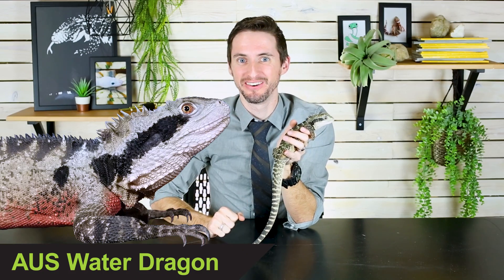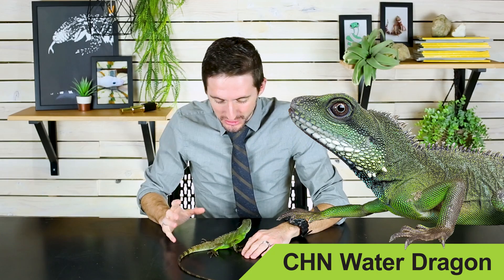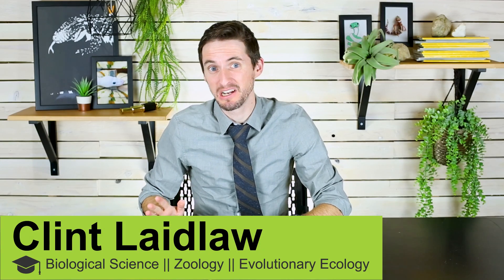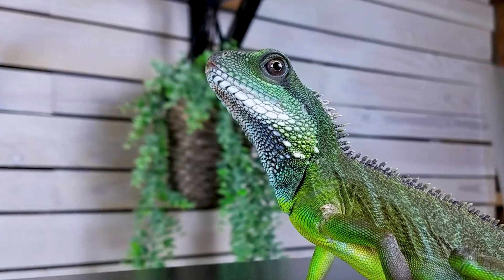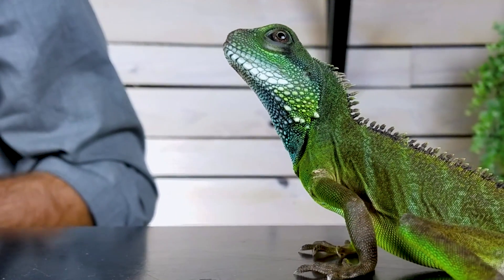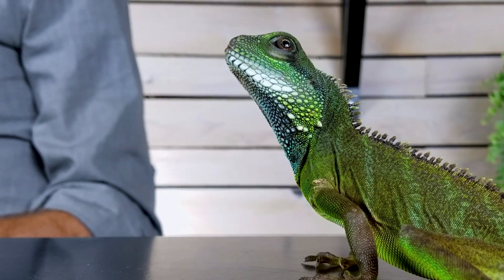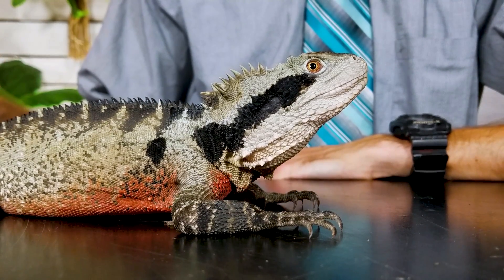Hi there! Water dragons, like the Australian water dragon and the Chinese water dragon, are stinkin' rad! They are such cool lizards, some of the coolest lizards I've ever seen in my whole life. I have just loved them for years and years. They look so cool with the big spikes down their back, they get big and robust and long.